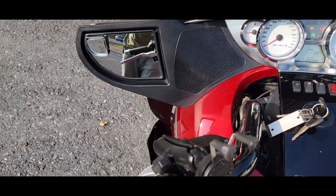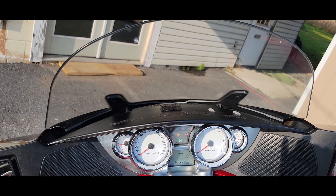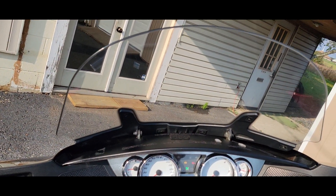Let me turn it on here — look at the windscreen. If you need a little bit less wind protection, you get less right here. If you want a little bit more protection, you've got more.